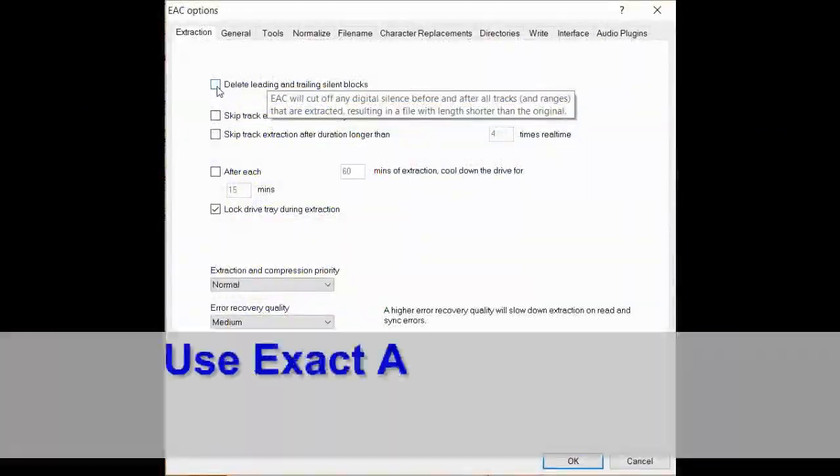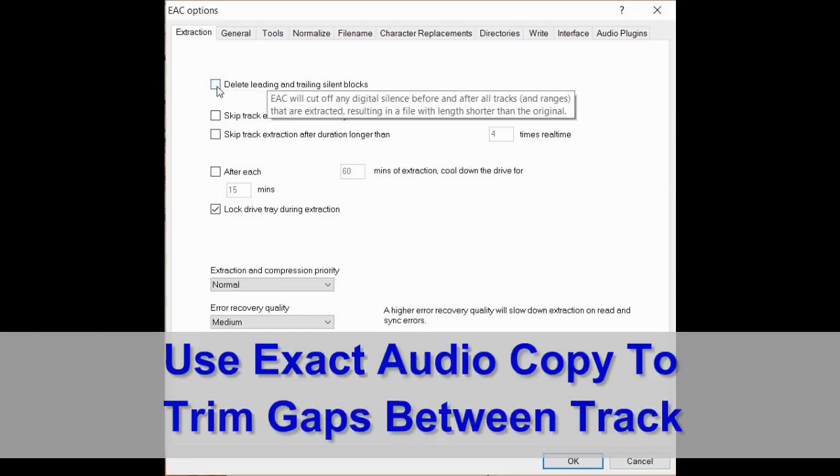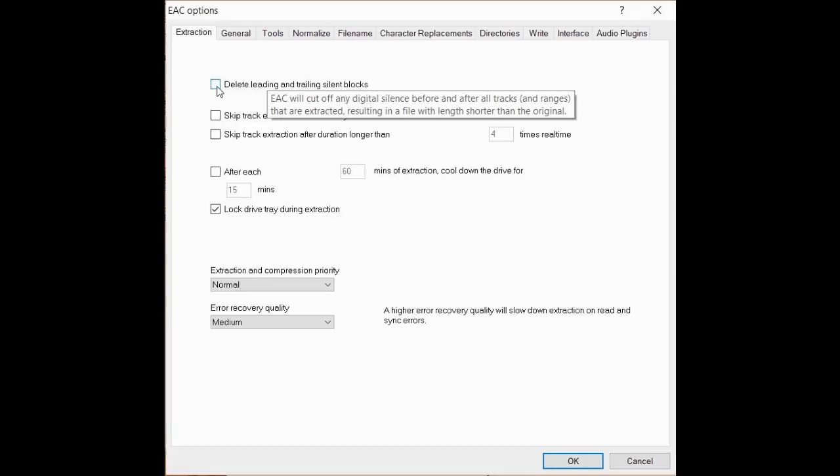We're going to revisit Exact Audio Copy once more. Occasionally you'll have CDs where one song blends into the next, but when you rip it a gap is added and there's an awkward space. Exact Audio Copy has a feature where those spaces are reduced.